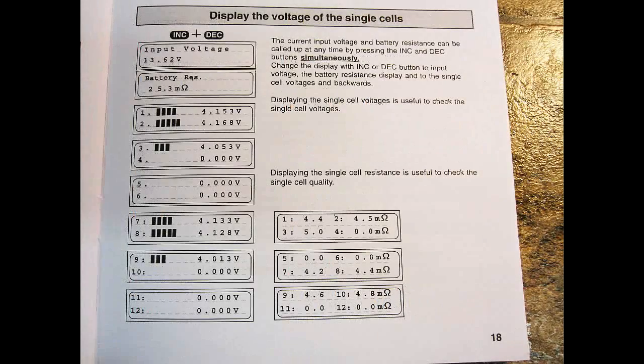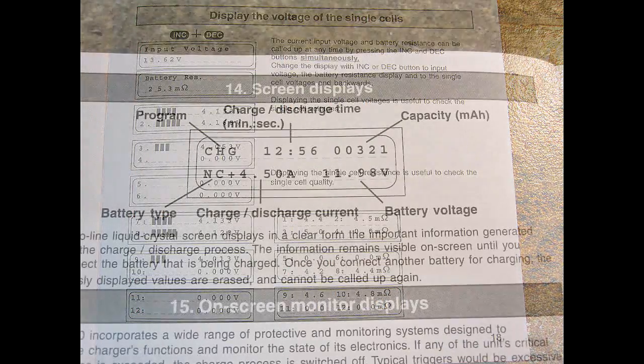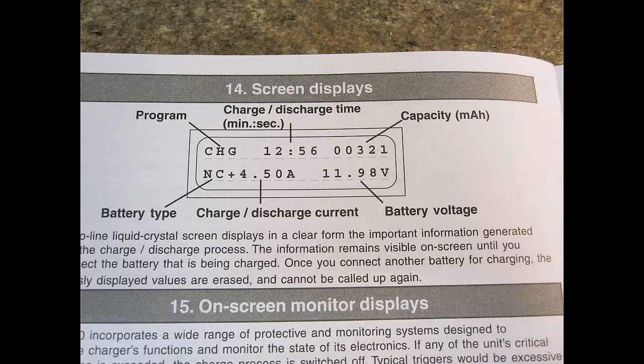Very surprisingly, the manual is big enough to read and it's not very hard to figure out. I like the flow charts.